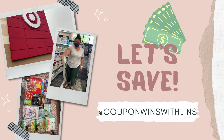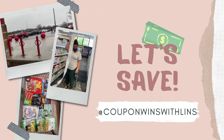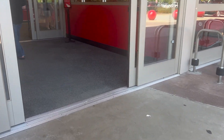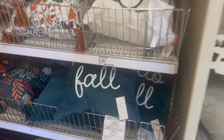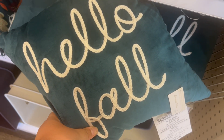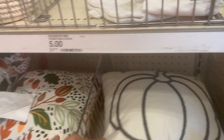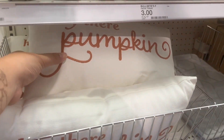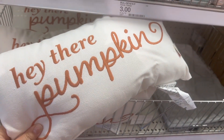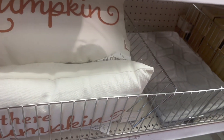Hey guys, it's Coupon Wins with Lens. There are some amazing deals this week at Target, so let's talk about them. We're starting off in the Bullseye's Playground today because they already have fall stuff - literally like Halloween. This pillow was super cute, it was velvet and said 'Hello Fall.' They had quite a few different cute pillows, so if you want to snag them you might want to grab them now because they won't stick around long.